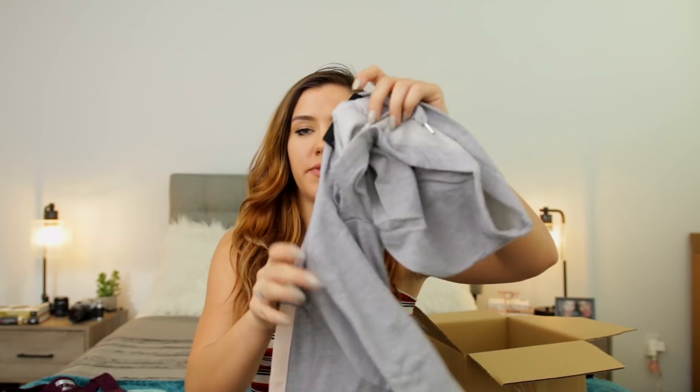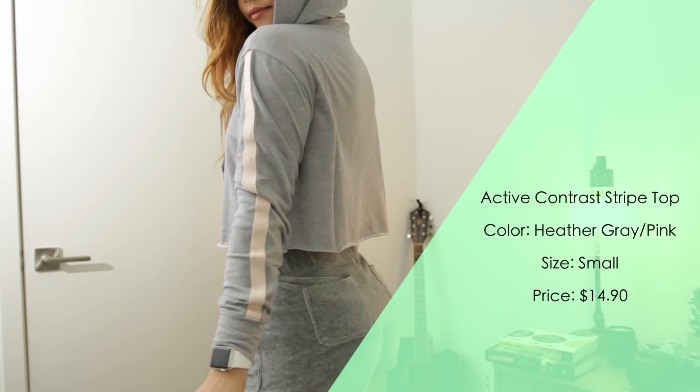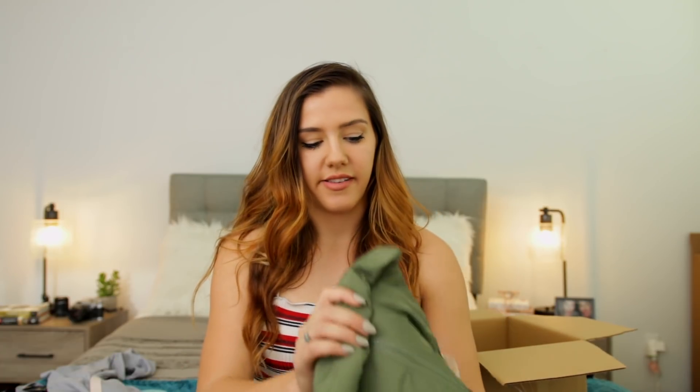Then I picked up this crop hoodie because I'm obsessed with crop hoodies. It's very thin, which I actually like because when you live in California you don't really need a thick jacket. It has light gray with baby pink down the side, which I thought was super cute. I also picked up a windbreaker — I've always wanted one. I found this cute olive green windbreaker with black stripes down the side.